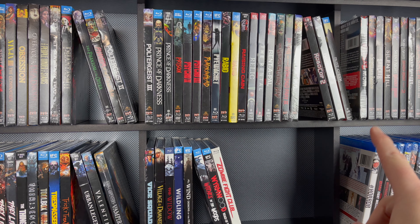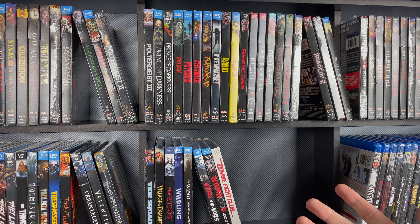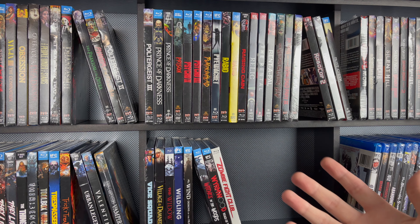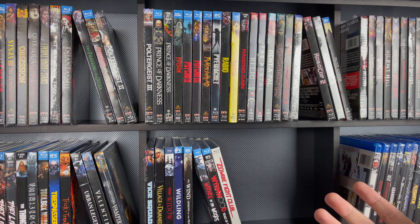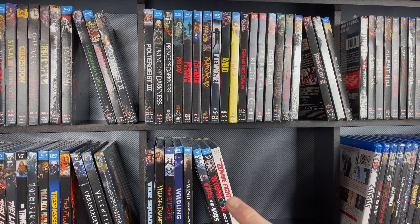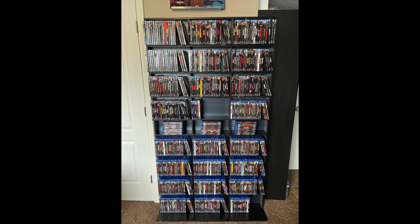I'm going to start getting into my standard releases that start here. I'm actually on different shelves than the first portion of my collection video that I showed you just a week ago. I have already gotten a new shelf and I figured I could save some space by getting all my Scream Factory on here. This fits all of my slip cases and standard releases — it's actually rather nice and tall, fits everything really well, looks really good. But let's get into the standard releases.